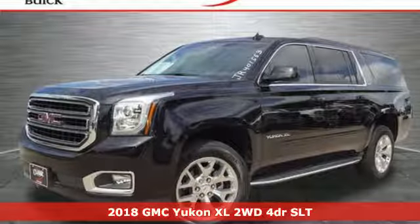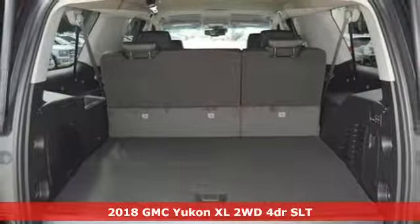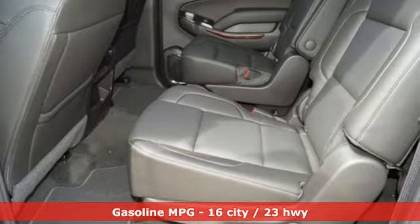It's a new 2018 GMC Yukon XL. GMC, professional grade vehicles suited to fit your needs. And get ready for an impressive combination of features.